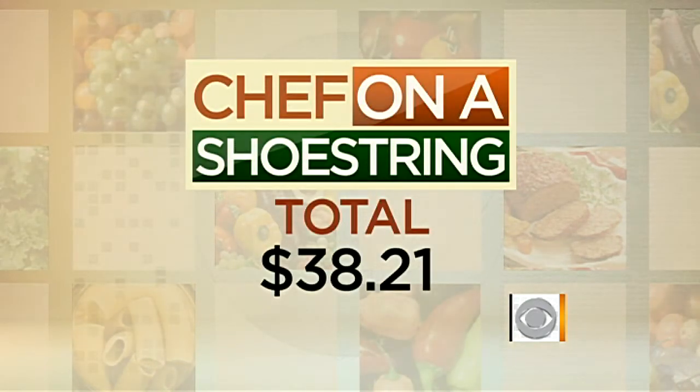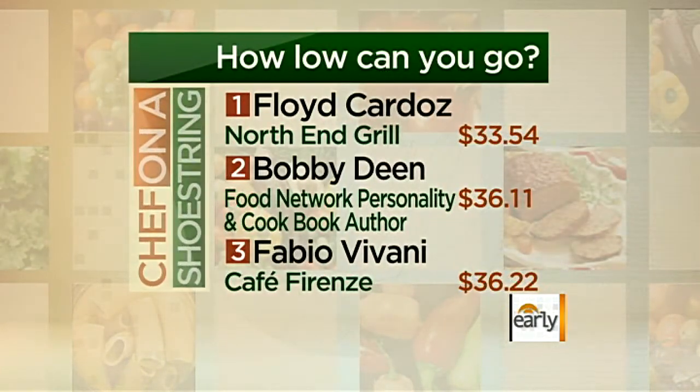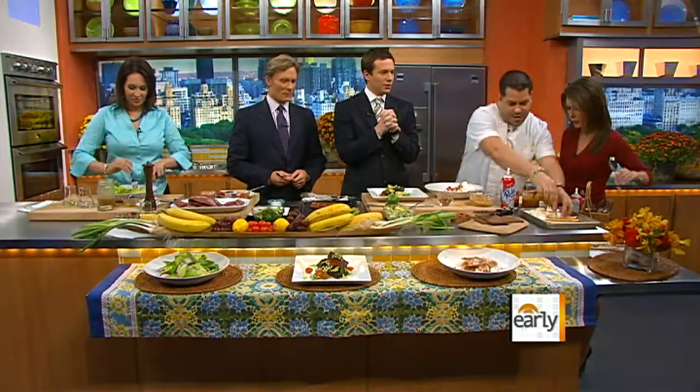$28.21. Not bad! You made the tasteboard, I'm sure. Floyd came in at 33 bucks.